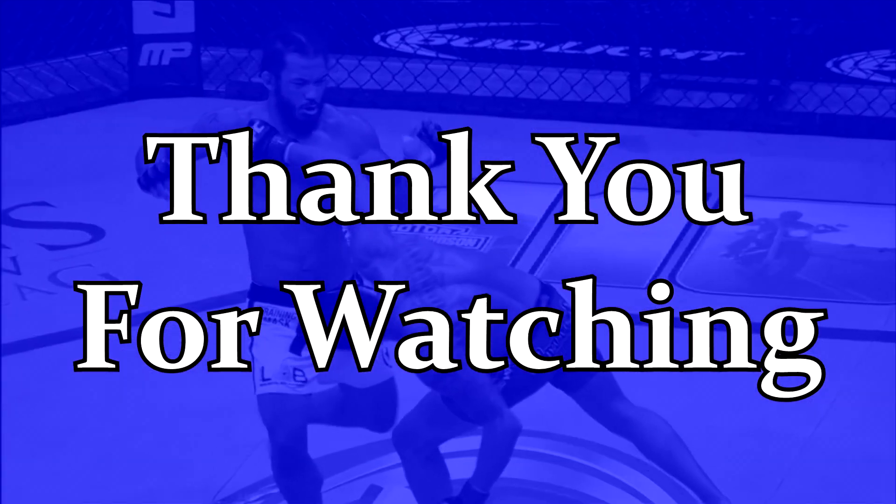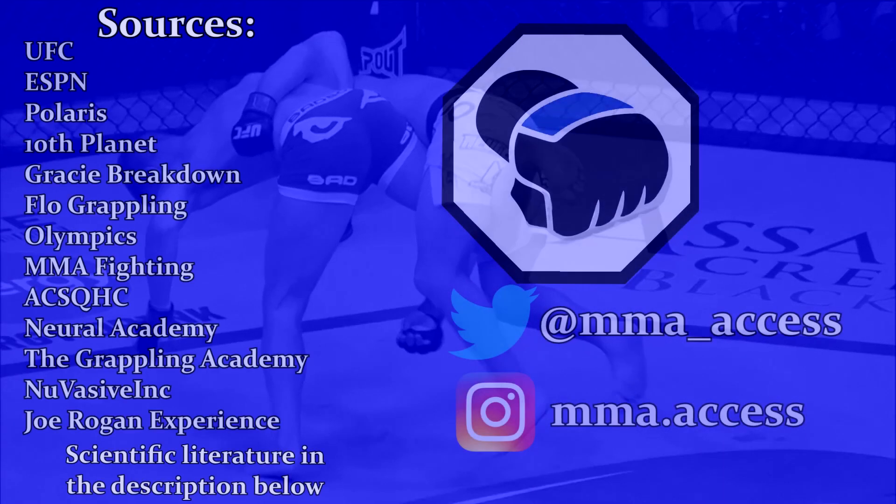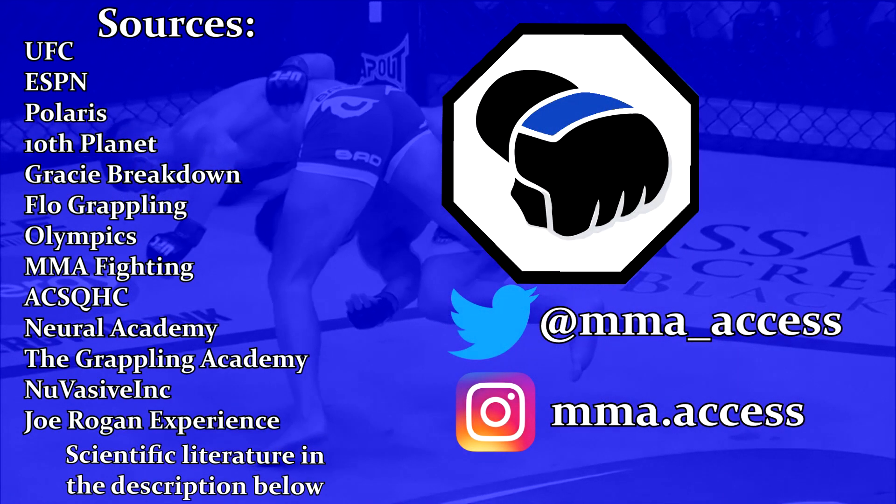If you enjoyed it, please like and comment, and make sure you tap that subscribe button. Did we miss any submissions that we could have talked about? Let us know in the comments below.